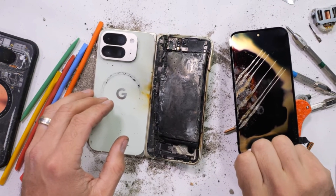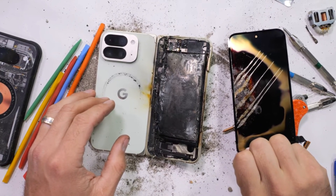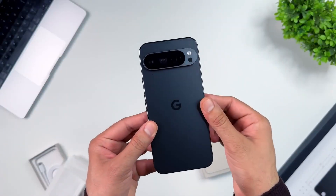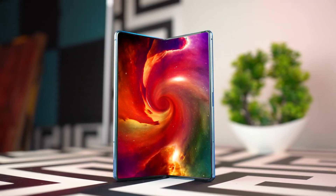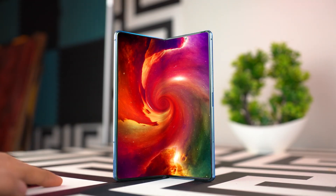That's exactly what just happened with Google's new Pixel 10 Pro Fold. YouTuber Zach Nelson, the man behind the famous JerryRigEverything channel, put the Pixel 10 Pro Fold through his usual durability tests.